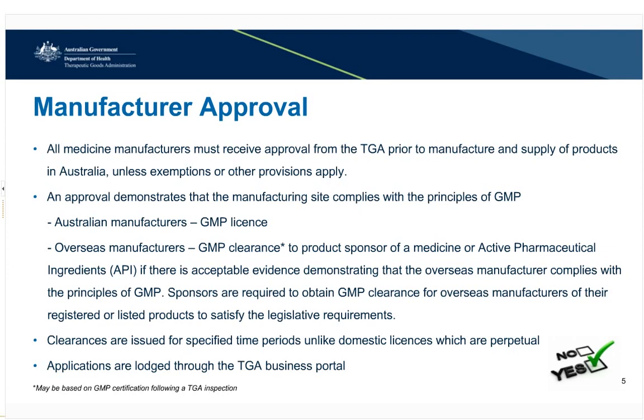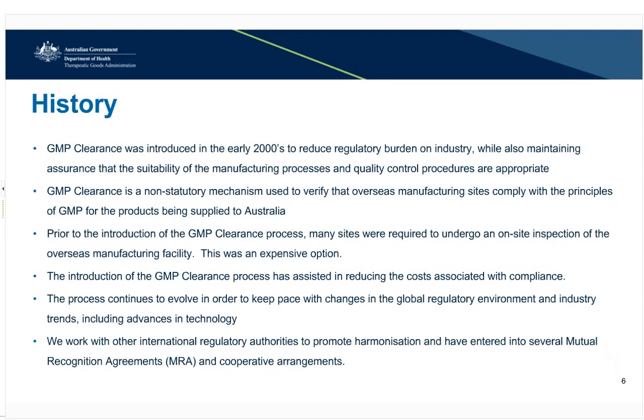A sponsor cannot use a GMP clearance issued to another sponsor for their product registration purposes. The GMP clearance process was first introduced in the early 2000s in order to reduce the burden on industry. This process now provides an alternate route to having a TGA inspector inspect every overseas site on a 12 to 48 month schedule. GMP clearance is a non-statutory mechanism; however, it is a requirement for submitting a registration or listing application. The GMP clearance process has reduced the cost involved in compliance and continues to evolve to keep pace with changes in the global regulatory environment.